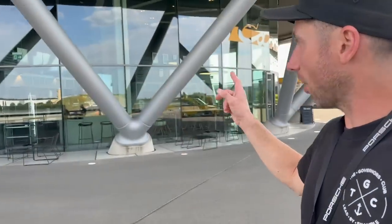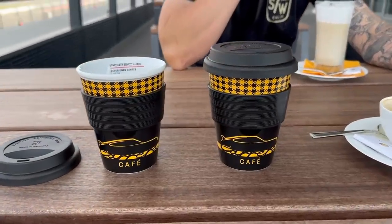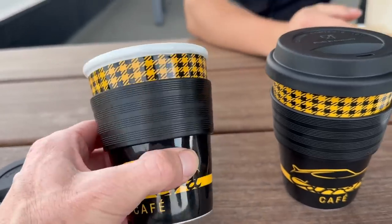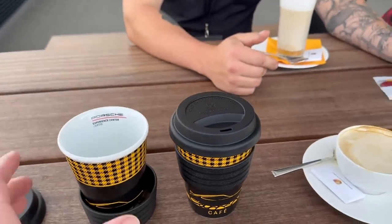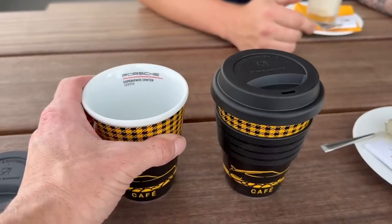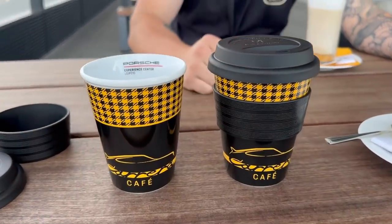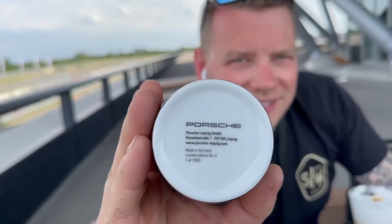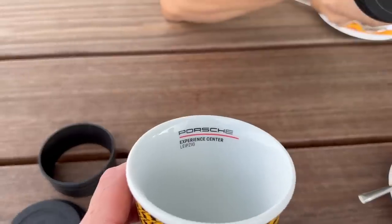We just got to the coffee shop - there's a specific coffee shop right here at Porsche. We got some limited edition glass coffee mugs. They come with a top and a cool rubber tire-like grip that comes off. The sign advertising them was in German and Alex mentioned they only made 1,000 of them. So we decided to get 2 of them.